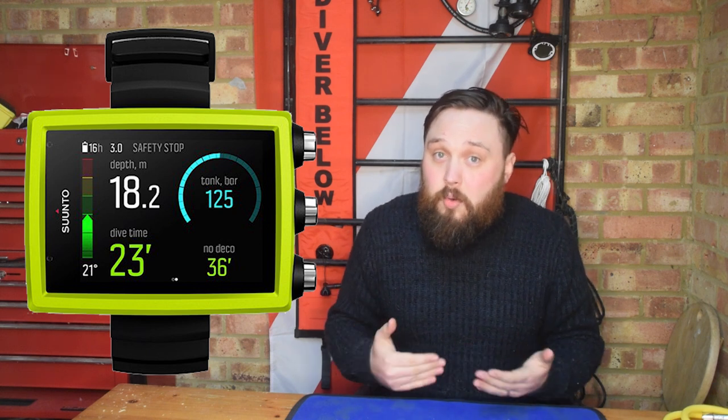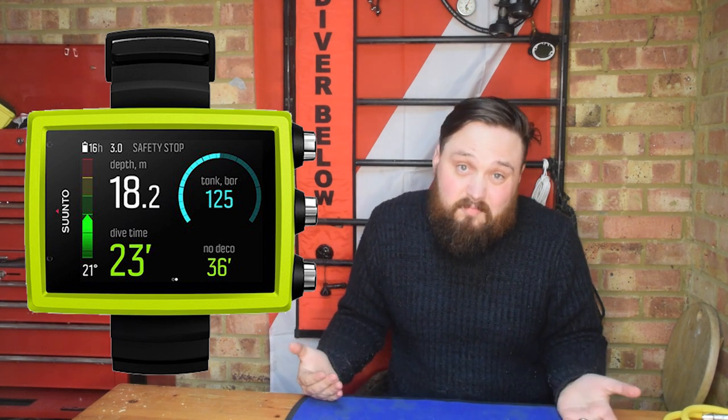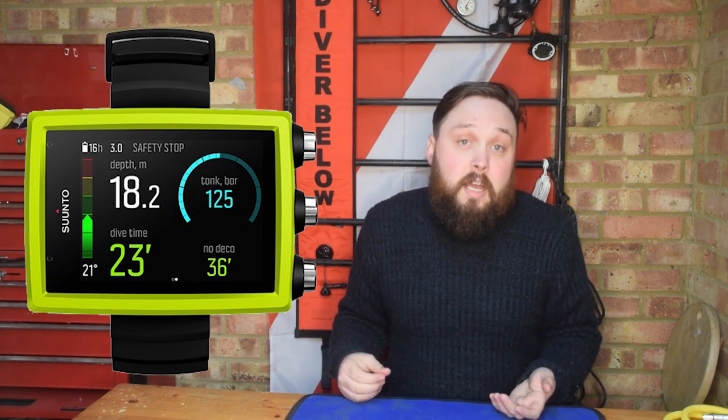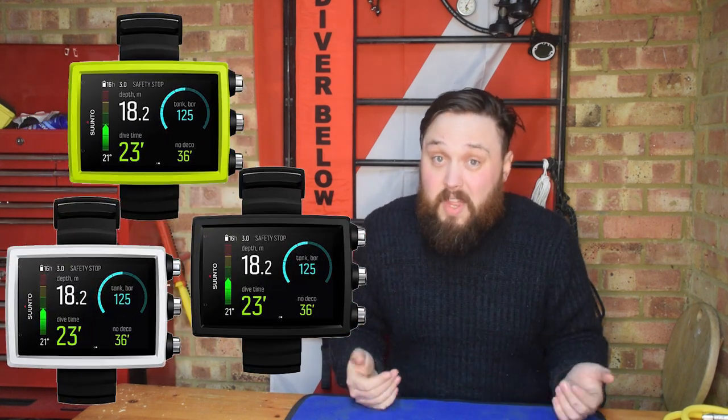Why I chose the Core over the Steel is that the Core is just more accessible. It's cheaper, and whilst it's made from softer materials, that's about the only thing you're losing out on. The Core has pretty much everything the Steel has except for the metal casing. Everything else on the inside is very much the same but smaller and lighter, and it comes in a few different colours — admittedly two of them are black and white, but most dive computers don't even give you that choice.